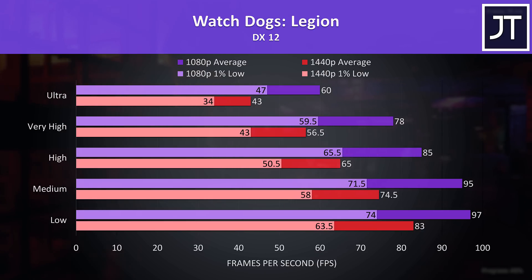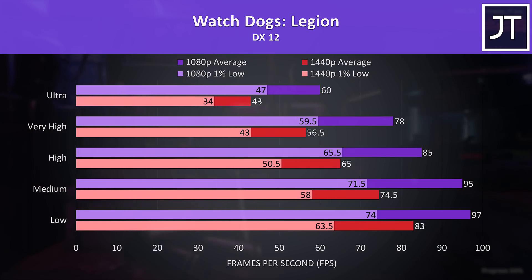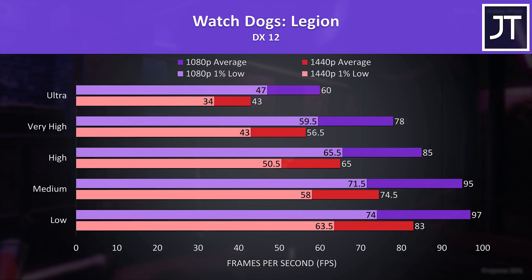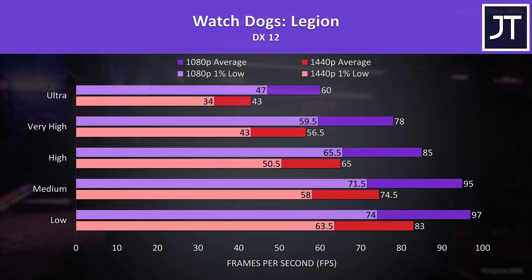Watch Dogs Legion was hitting 60 FPS with the ultra setting preset at 1080p, which was again about 40% faster than the 1440p result. Even the 1% low performance from the 1080p was ahead of the average FPS at 1440p, but still 1440p was definitely playable stepping down a setting level or two.